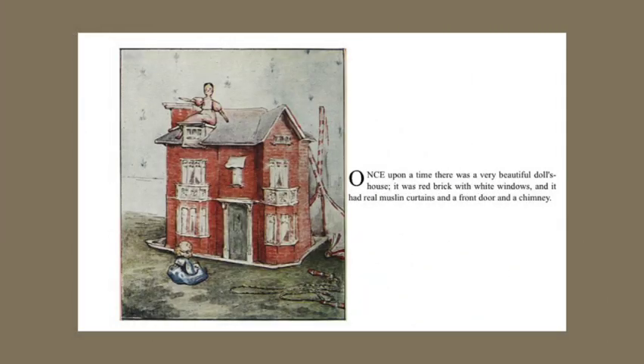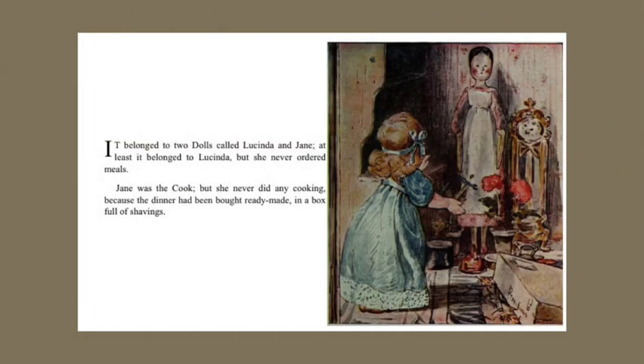Once upon a time there was a very beautiful doll's house. It was red brick with white windows and it had real muslin curtains and a front door and a chimney. It belonged to two dolls called Lucinda and Jane. At least it belonged to Lucinda, but she never ordered meals. Jane was the cook, but she never did any cooking, because the dinner had been bought ready-made in a box full of shavings.